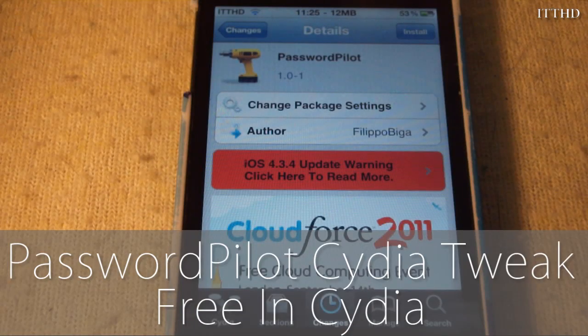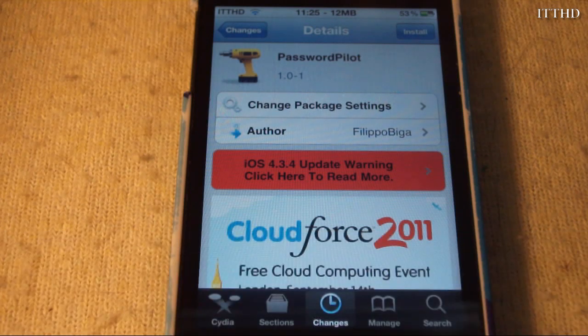Hey, what's going on guys? Keith here from TronsiPhone.com. Today I'll be going over a simple but awesome tweak from Cydia called PasswordPilot.